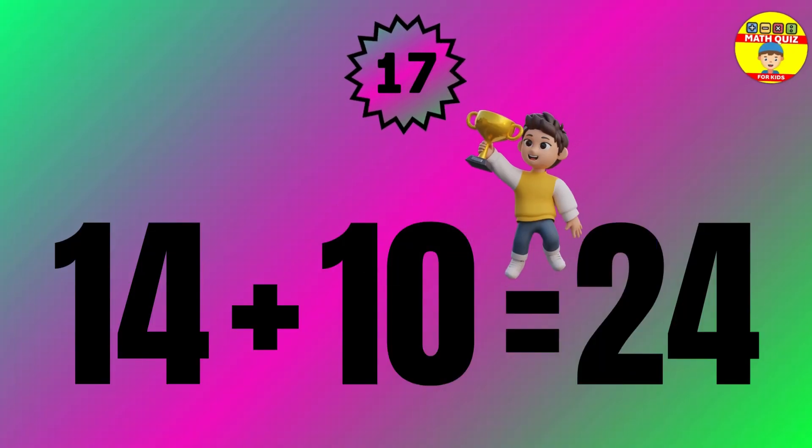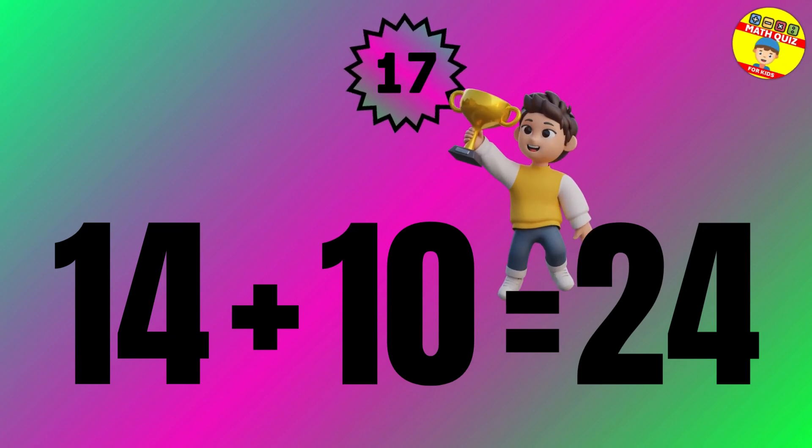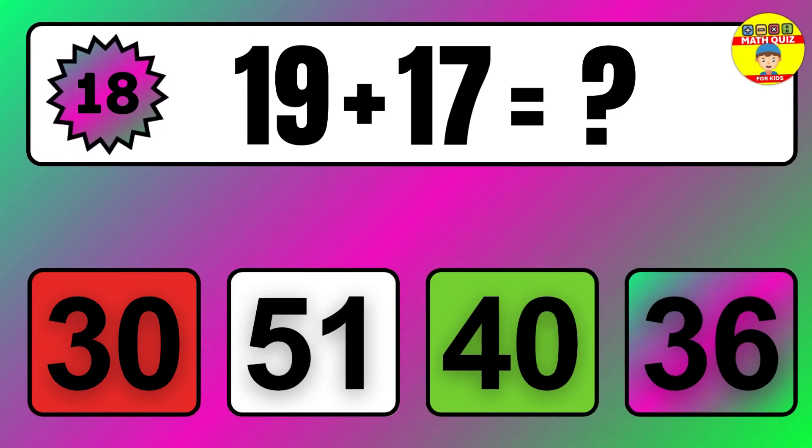Question 17. 47 plus 11 equals what? So the answer is 47 plus 11 equals 58.